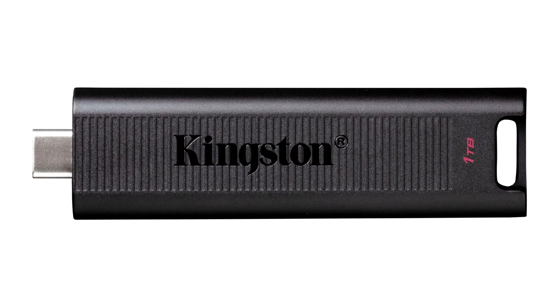The addition of a keyring loop and LED status indicator makes the drive ideal for users who need storage on the go. DT Max offers industry-leading speeds and uncompromised storage space to enable consumers to create and keep up with today's content demands.